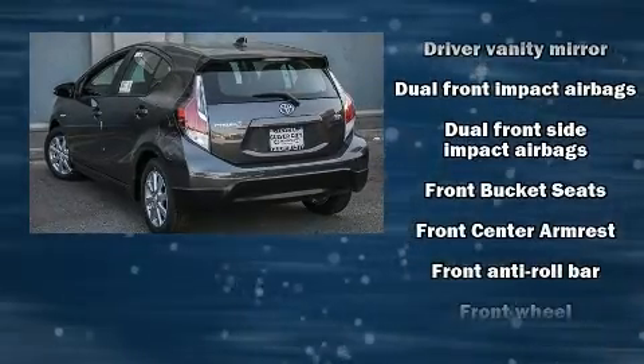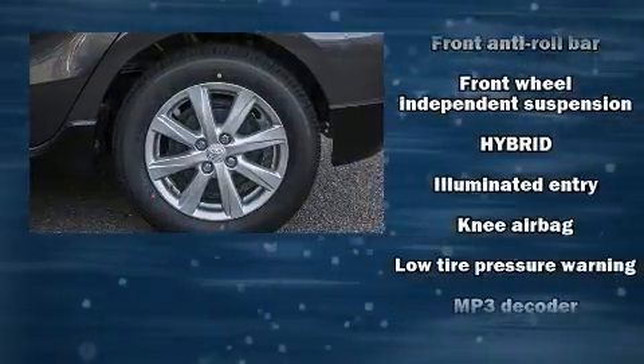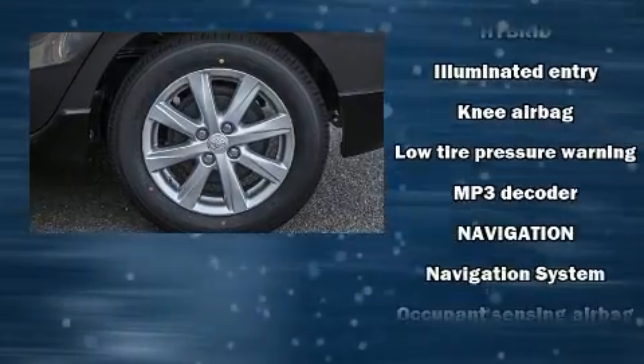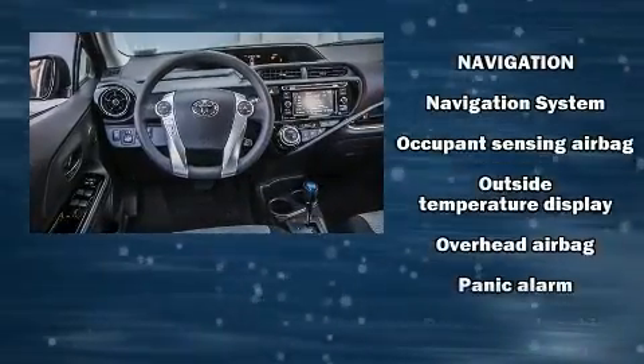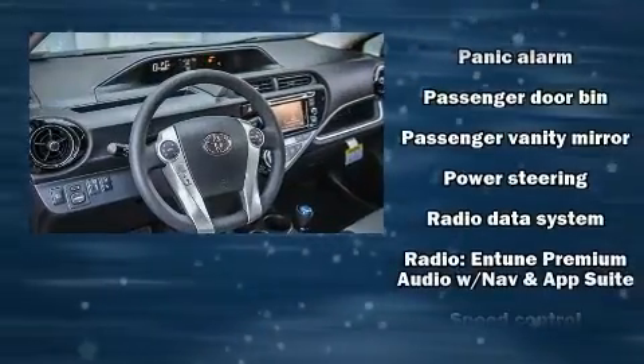Toyota ensures the safety and security of its passengers with equipment such as dual front impact airbags with occupant sensing airbag, front side impact airbags, traction control, brake assist, ignition disabling, and ABS brakes.